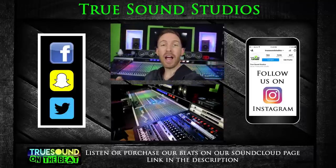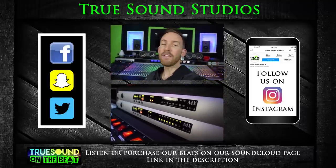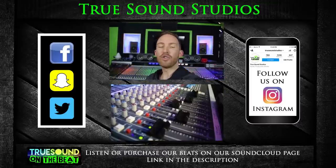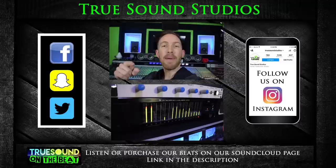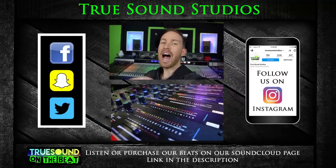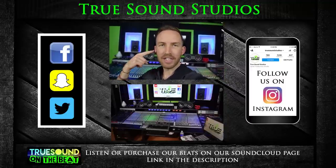If you guys like this video, consider subscribing and hit that like button. Follow us on Instagram for daily posts. You can find the beats I make at the studio on our SoundCloud page. Truesound Studios also mixes and masters your tracks. Thanks for watching — I'm Weezna, we're at Truesound Studios, and Truesound Studios is in your ears.